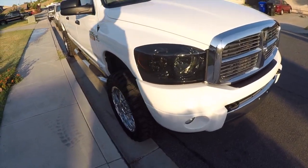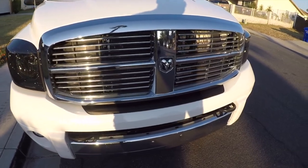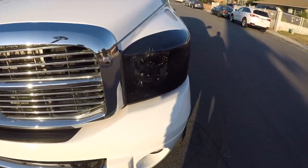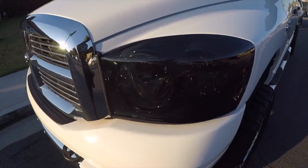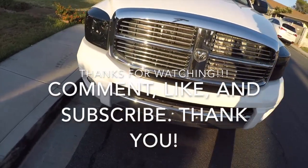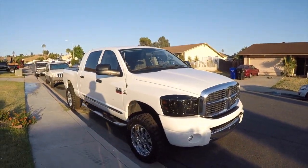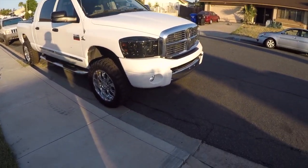Boom, there she is — looks clean as hell. Once the sun goes down I'm going to take another video to show how it looks at night. I think it came out pretty good.